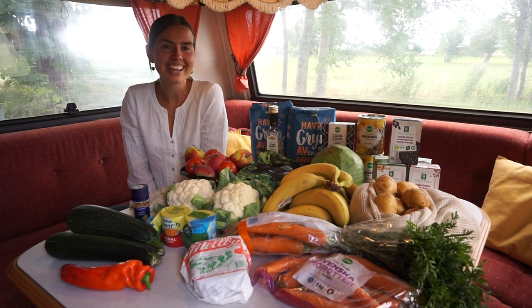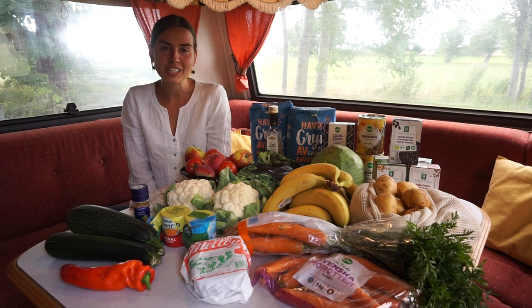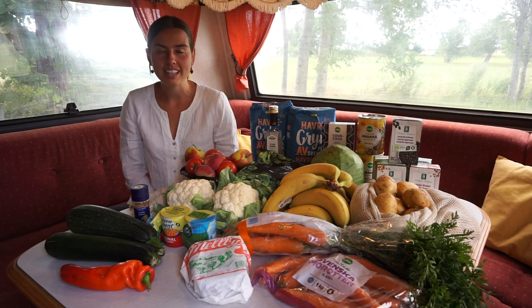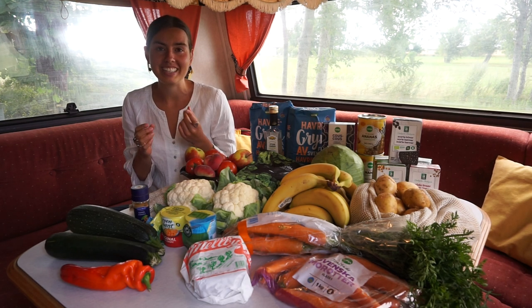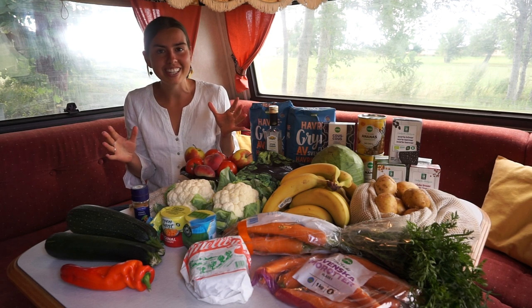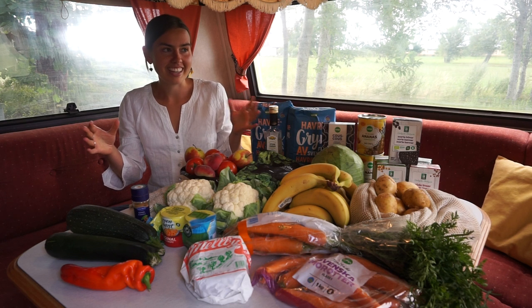Hey! I hope you're doing well. Today I want to share with you a holiday food haul. I'm actually in the south of Sweden at our summer house, and since the house that we own doesn't have any water or electricity — it's just an empty shell — we are living in a caravan in the garden.